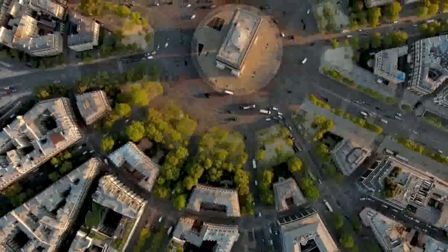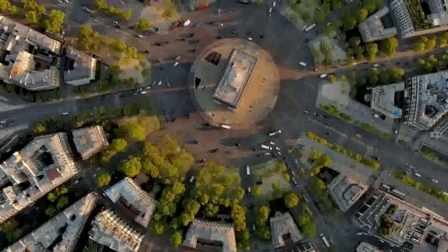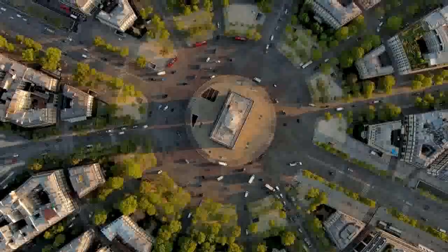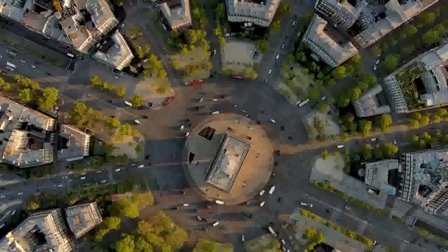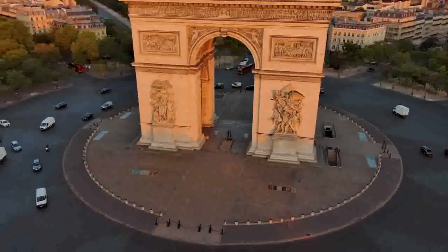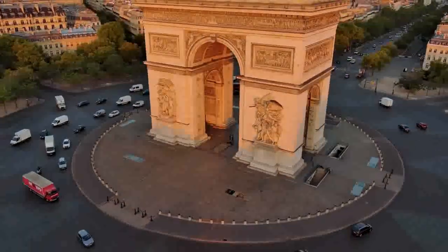The Arc de Triomphe has witnessed numerous significant events throughout its history. It was the site of military parades during Napoleon's reign and has been a focal point for celebrations and protests in Paris. It was also the destination for the victorious parade of Allied forces after the liberation of Paris in 1944.